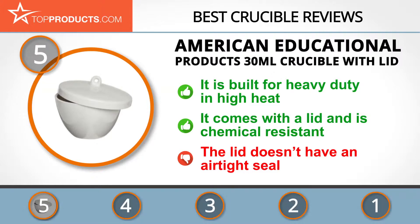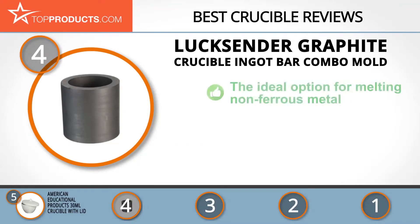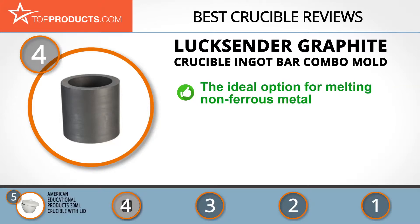The lid doesn't have an airtight seal but still keeps off dust and moisture. Next on our list at number four is the Luxender graphite crucible ingot bar combo mold. When it comes to offering quality products, Luxender always strives to keep its customers happy with high-end deals.